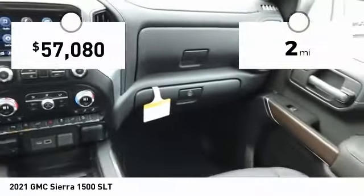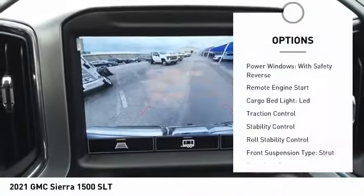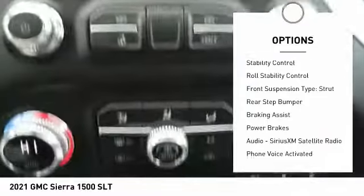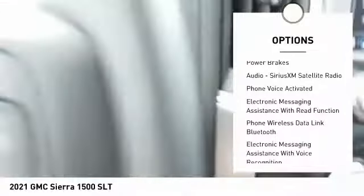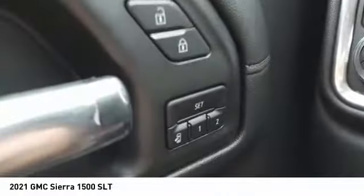This vehicle has less than 100 miles. Here are some of this vehicle's great options: power windows with safety reverse, remote engine start, cargo bed light, LED, traction control, stability control, roll stability control, front suspension type strut, rear step bumper, braking assist, and power brakes.